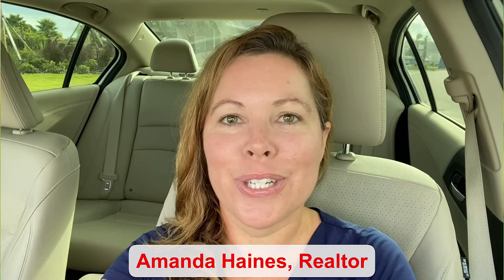Hi guys, my name is Amanda Haynes. I'm a Realtor with Preferred Real Estate Brokers in St. Cloud. The floor plans in this community start around $356K and there are three to five bedrooms. The one I'm about to show you is a four bed, two bathrooms and a two-car garage. Let's head on inside and I will show you around.